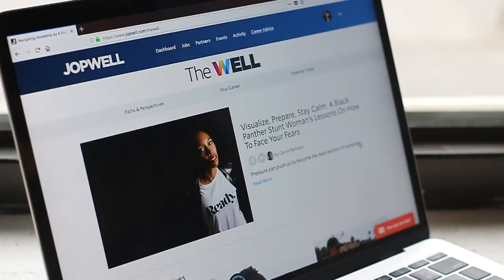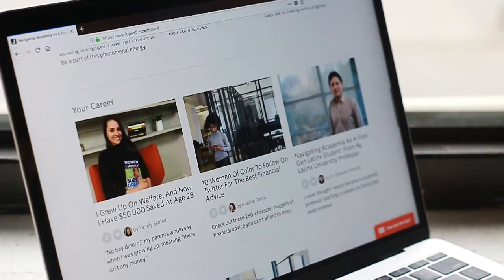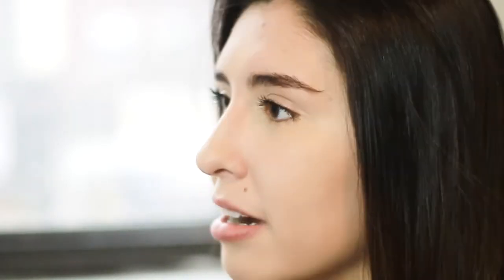My advice to students looking for jobs and internships is to utilize the resources that are available to you. Utilize these career advancement articles that are going to help you polish your game for when you do start seeking your next opportunity. Be on the grind.